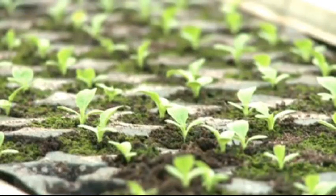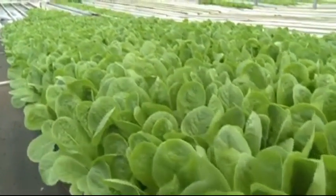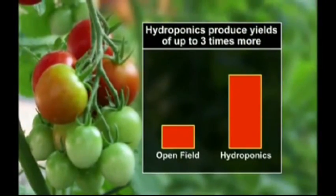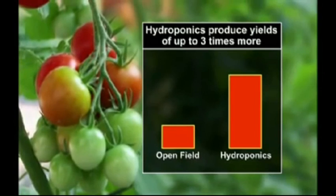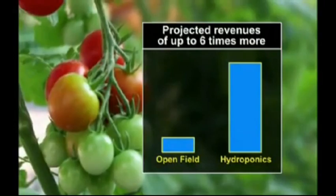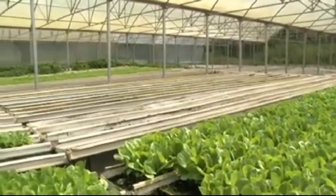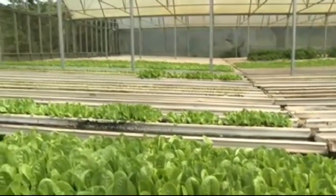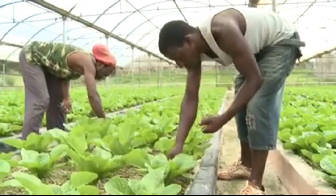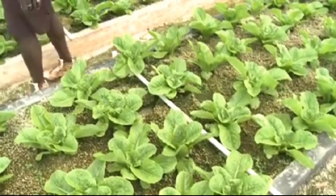Crops grown using hydroponics have a shorter harvest time and the yields are more stable and higher. When compared to open field, tomatoes grown using hydroponics produce yields of three times more and projected revenues of up to six times more. Plants also grow healthier and of a higher quality as the greenhouse allows for a favorable, managed environment within which the grower can manipulate some of the variables affecting production, including temperature, ventilation and irrigation.